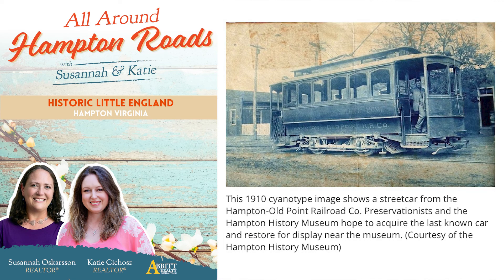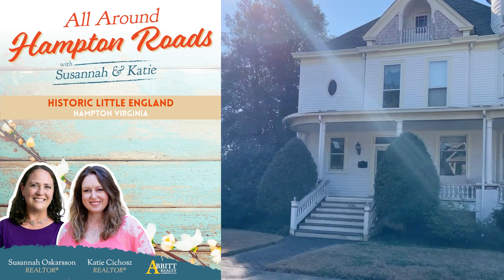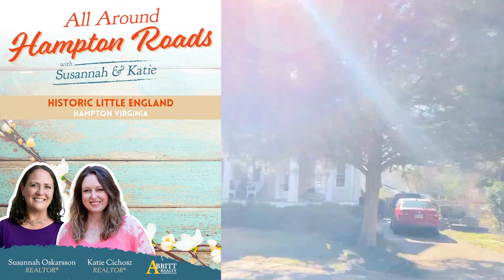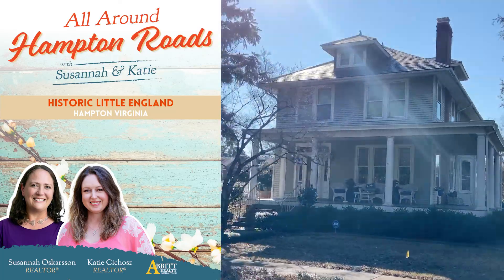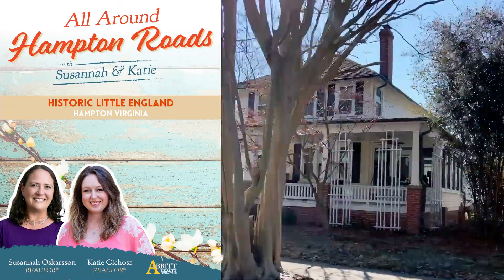Around the same time that Darling purchased the land for Little England, he also founded the first electric streetcar railway on the peninsula, connecting Hampton and Newport News. The Little England neighborhood sat at the end of the railway line, making it what's known as a streetcar suburb.